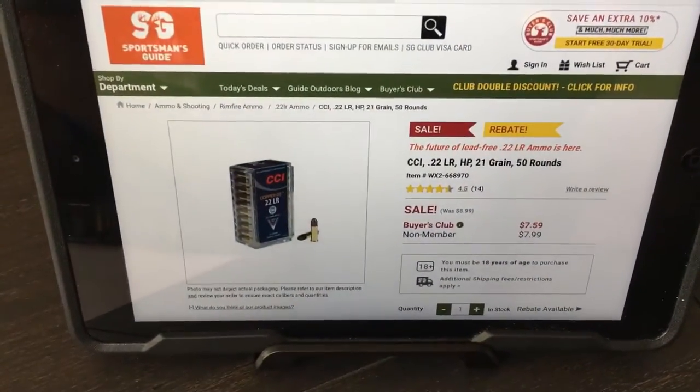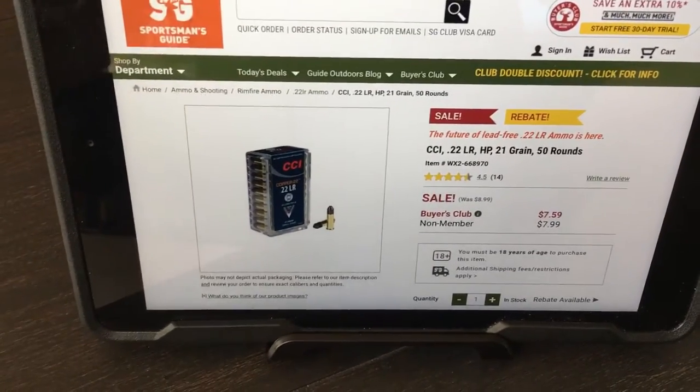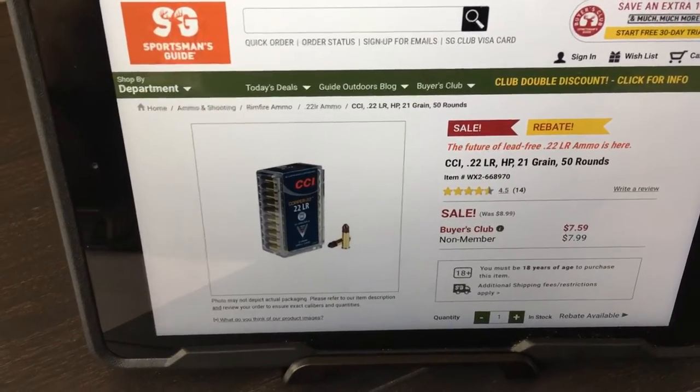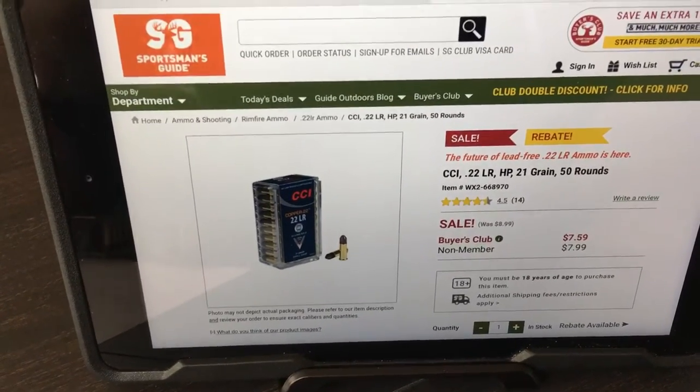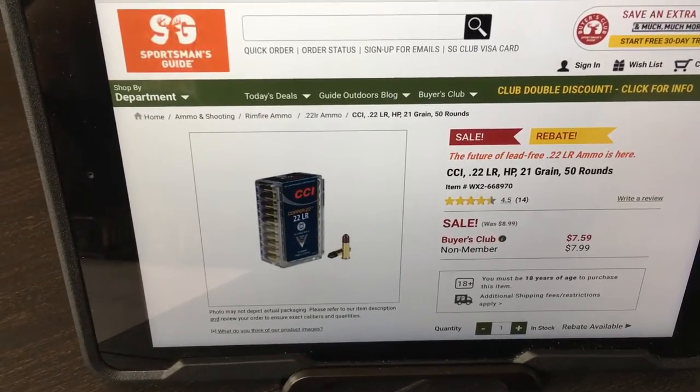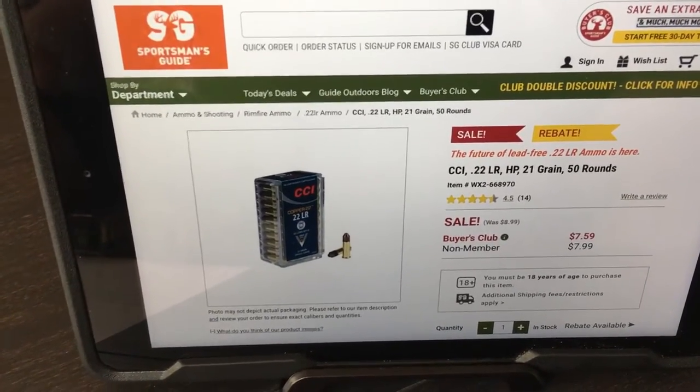Here is their website right now. I don't know exactly what that rebate was — I kind of forget the details — but CCI and Speer are part of that rebate as well, where if you buy $50 or $100 or whatever you get so much off. I didn't want to spend that much money on something I'm just going to put in the safe and collect.